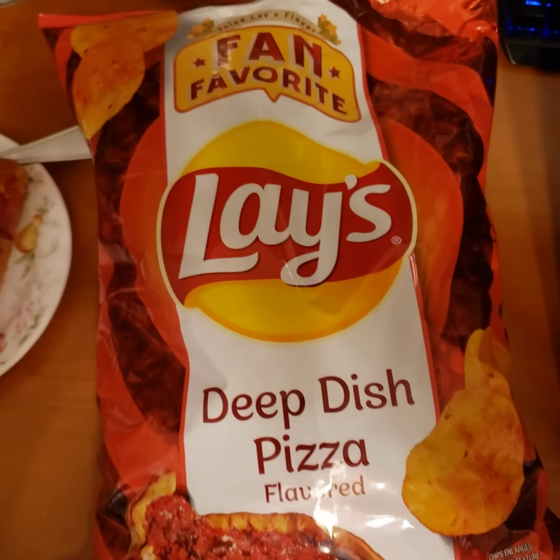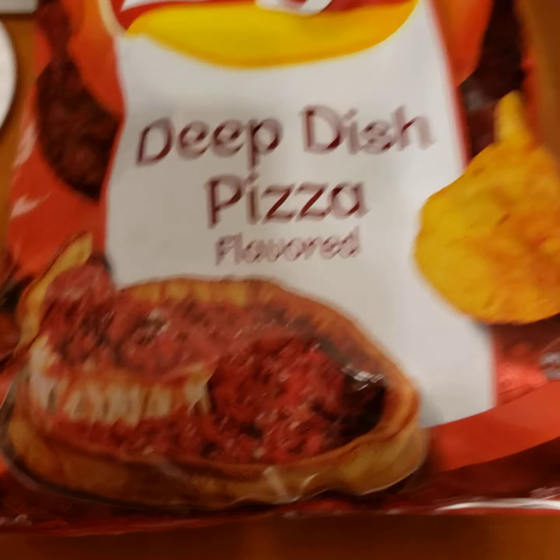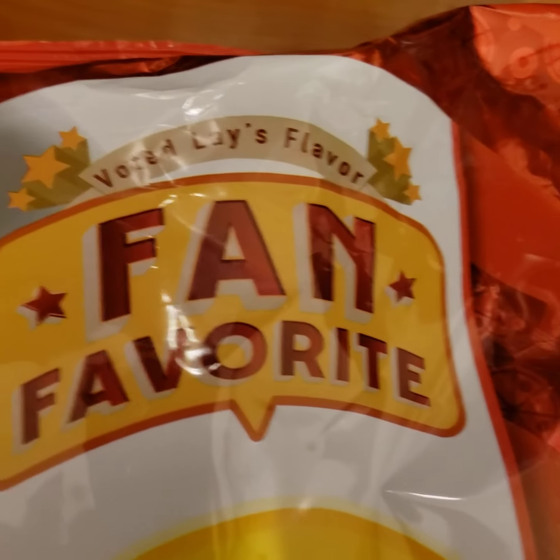Alright y'all. Today we'll be trying Lay's Deep Dish Pizza Flavored chips. So limited edition, fan favorite, voted Lay's flavor. See how it goes.